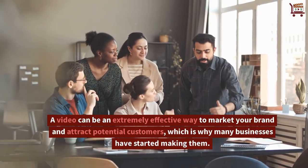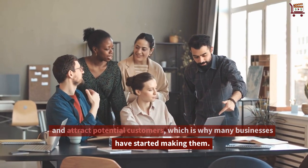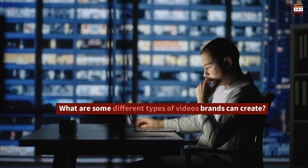A video can be an extremely effective way to market your brand and attract potential customers, which is why many businesses have started making them. What are some different types of videos brands can create?